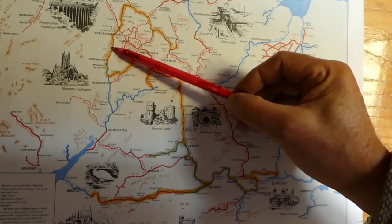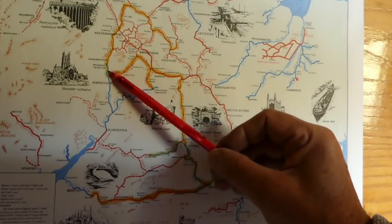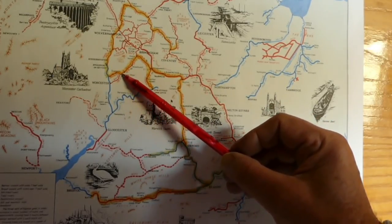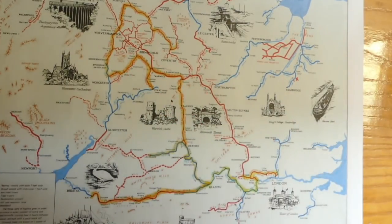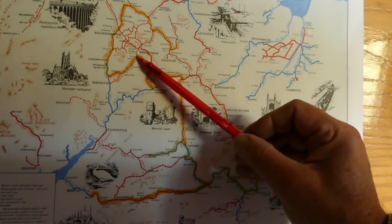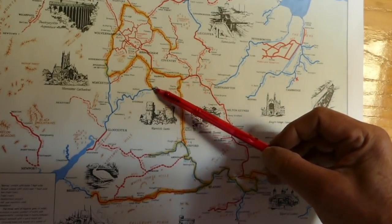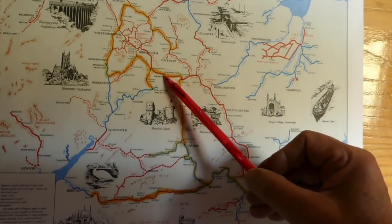Then across the Trent and Mersey Canal just for a short while, down the Staffordshire and Worcestershire Canal through Wolverhampton, down to Kidderminster, a short journey on the River Severn from Stourport, and then up the Droitwich Canal. We spent a fair time there - that was the May bank holiday. There was a festival we went to see. Then back up into the Birmingham area at Kings Norton Junction with the Stratford-on-Avon Canal.